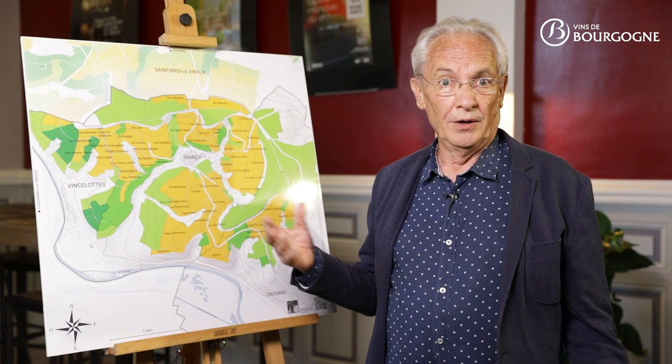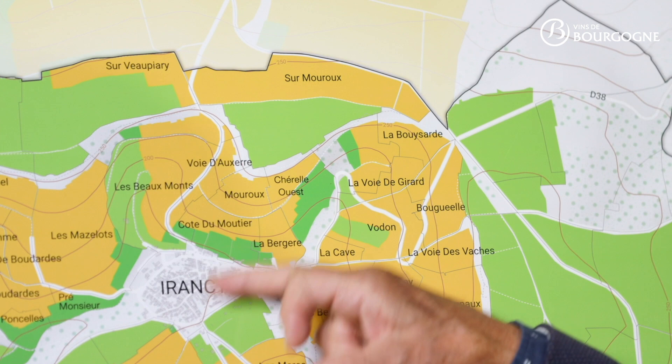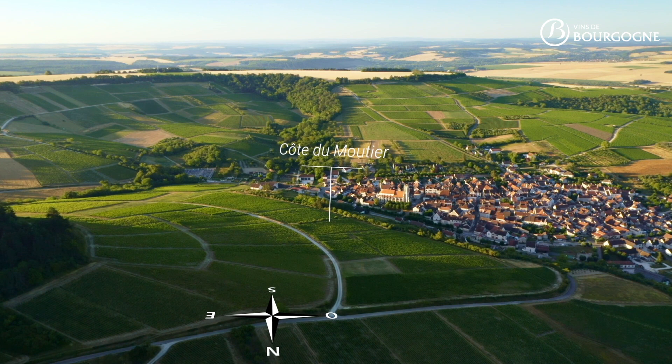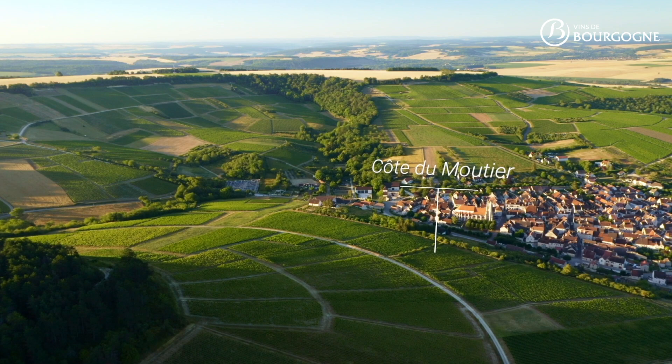Another example is Côte du Moutier, very close to the village of Irancy on the north side. The exposure here is from south-east to south-west. The slope is steep and the altitude varies from 180 to 220 meters.